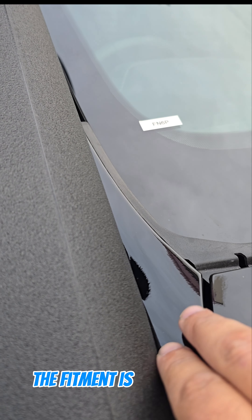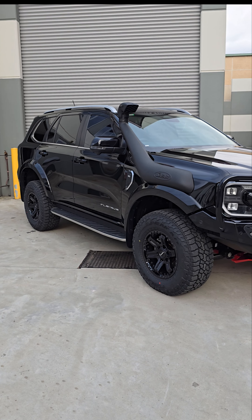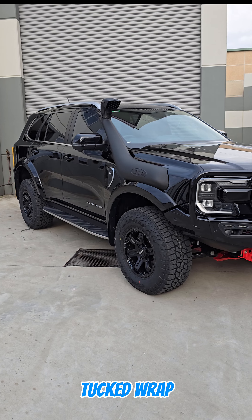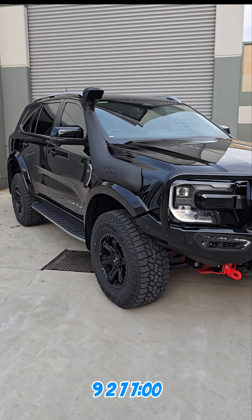The fitment is absolutely perfect. So if you are after one of our PPF packages and you're looking for the most seamless tucked wrap, please do get in contact with us at Definition Car Detailing or give me a call on 0404 992 770.